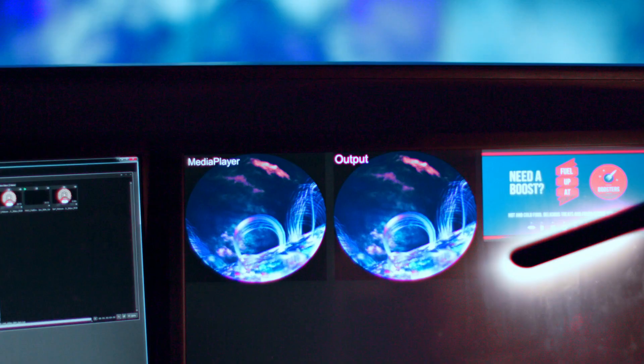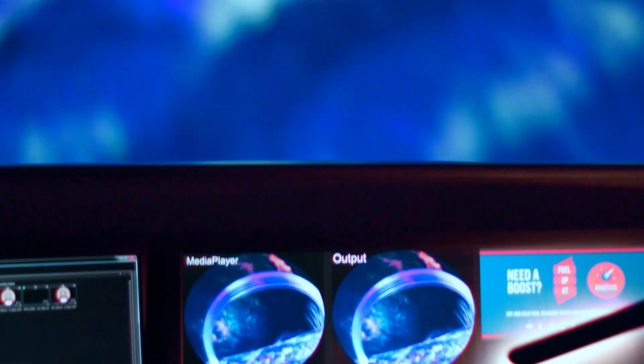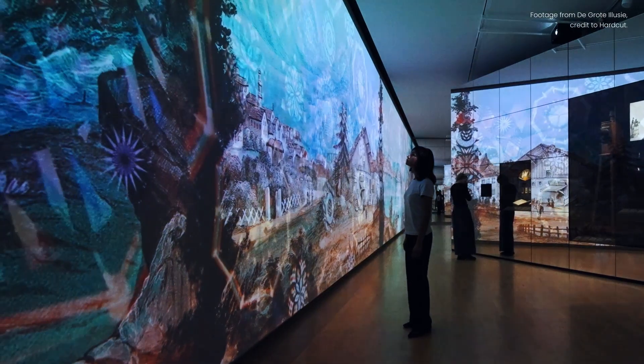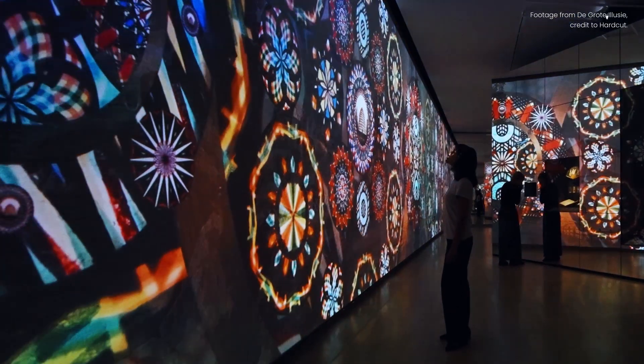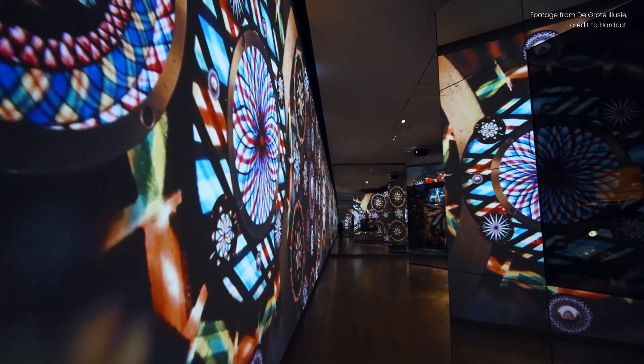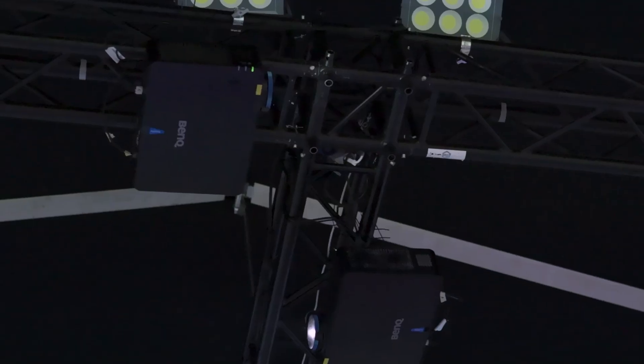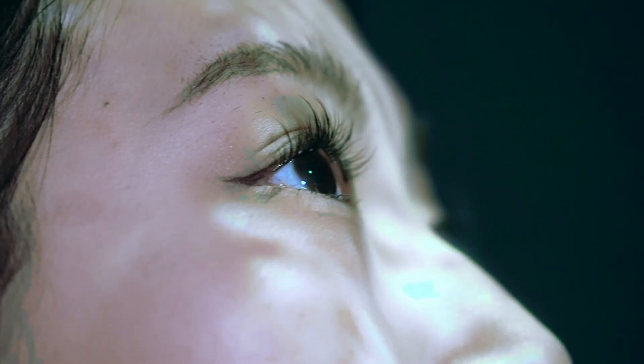But why BenQ? We know you need compelling 3D planning to bring your concepts to life. We understand that flawless projection requires seamless integration of software and hardware. We offer a wide range of projectors with high color accuracy that can show your goals as you mean it. We believe projection technology can help realize your ideas.